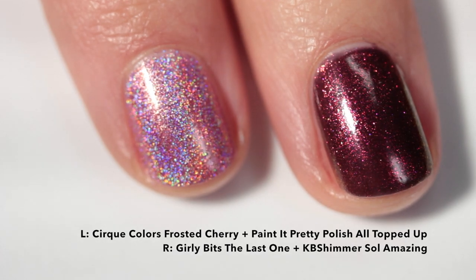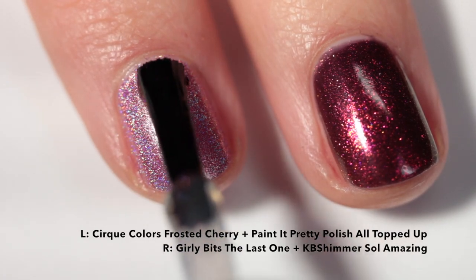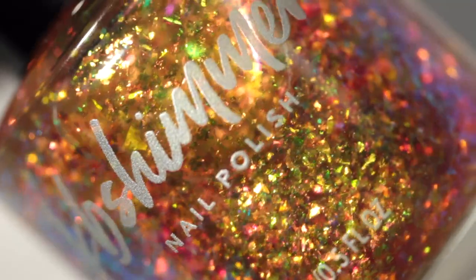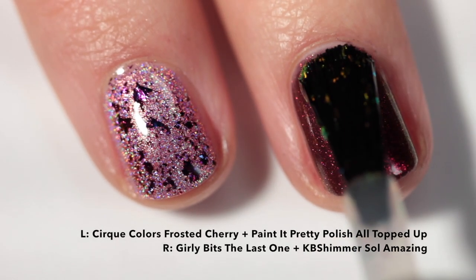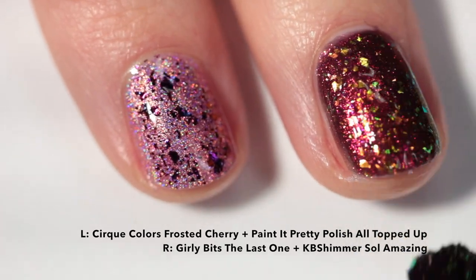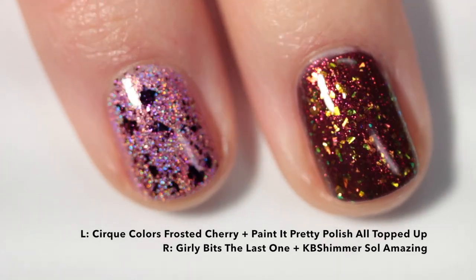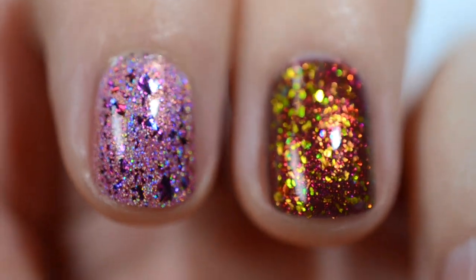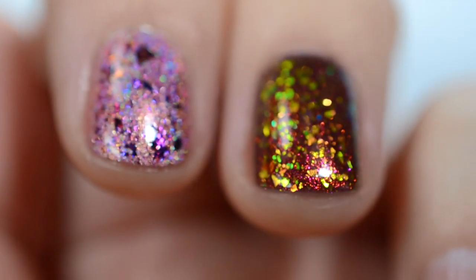Next I'm using multi-chrome flake toppers. Paint It Pretty Polish put out an incredible collection of toppers made with multi-chrome flakes — I've got a video, I'll link it in the cards — and I think these kinds of toppers look really good over a linear holo polish. This is KB Shimmer Soul Amazing, which is very golden — it's the same kind of flakes that are in Soul What and Soul Blue and that whole collection. She made a topper which I think was such a smart idea. In this case I went with a red shimmery base because it creates like a beautiful chaos.